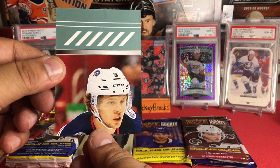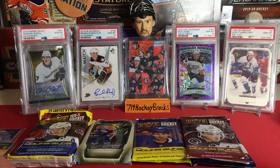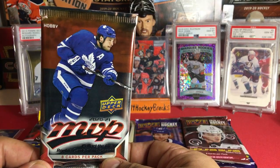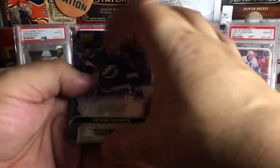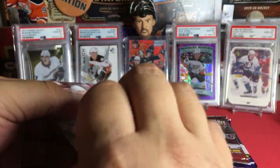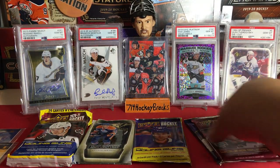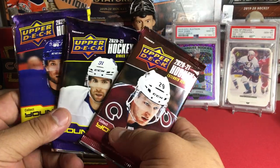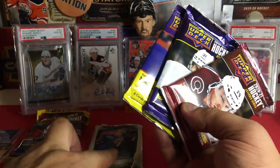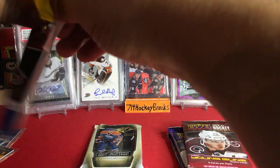Now the 2021 MVP hobby. We're going to skip the base — looks like we got a base pack with a puzzle back of Brad Marchand. That's all we get out of that one. Let's move to the fat pack — sometimes you get nothing but base, but sometimes you can pull good stuff. I actually pulled a Timmy out of one of these a while back.